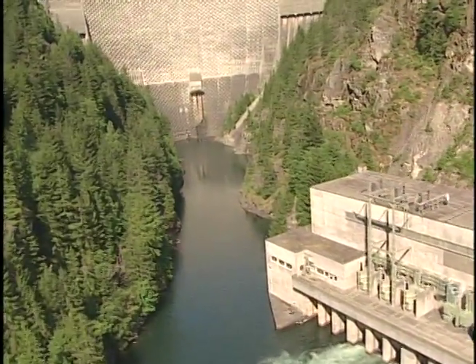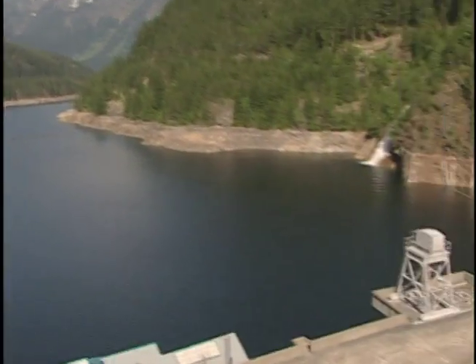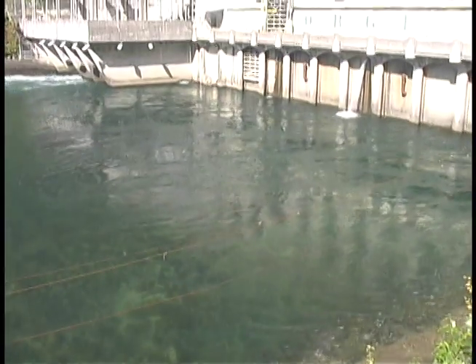Since City Light manages a series of dams in the Upper Skagit watershed, it plays an important role in managing the habitat of the fish. When to release water and how much helps determine the survival of the eggs and the emerging young salmon.